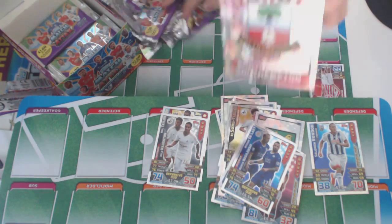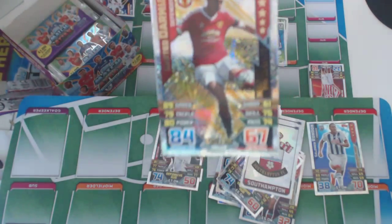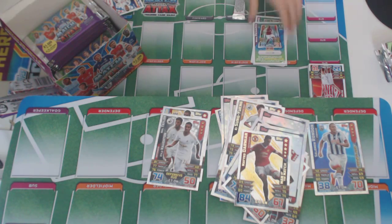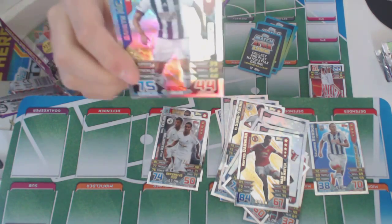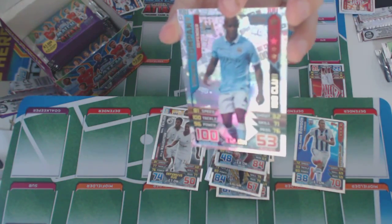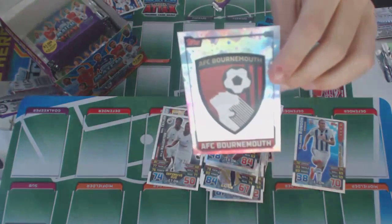We've got the Southampton badge. And Man of the Match — Martin Darmian of Man United. That's a really nice card. Then we've got Gareth Macaulay, Man of the Match. And our first 100 Club — Vincent Kompany! This card looks amazing — 100 defence. And the AFC Bournemouth badge.